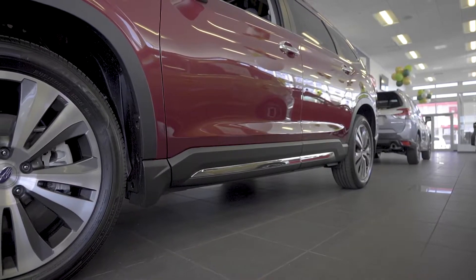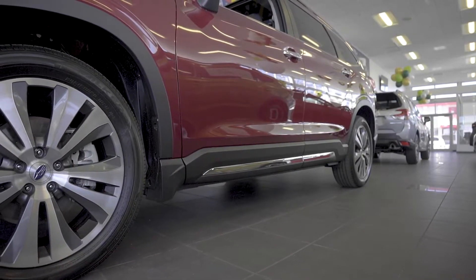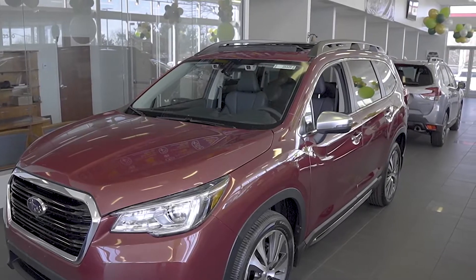Now moving down the side, we have 20-inch alloy wheels, some rugged-looking body cladding, and our model even has roof rails.